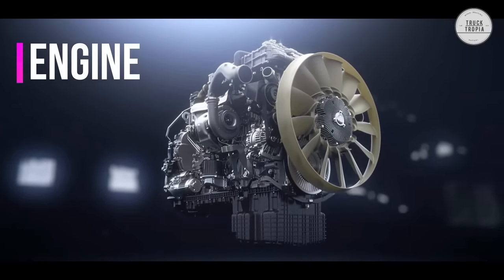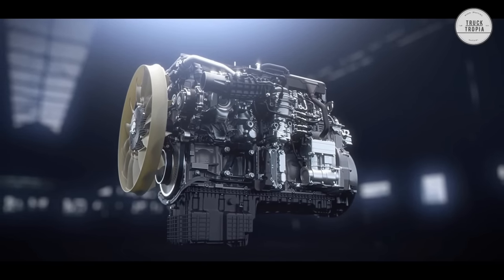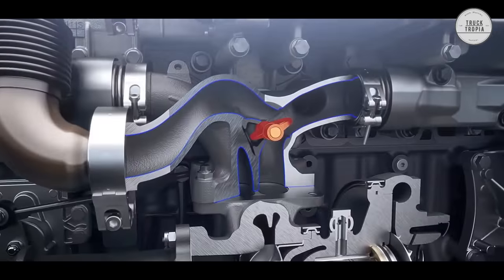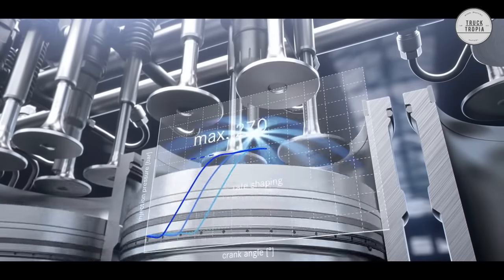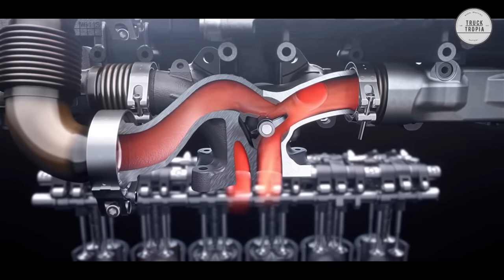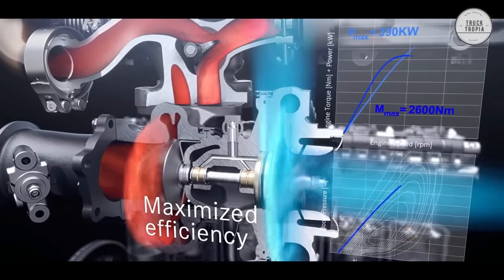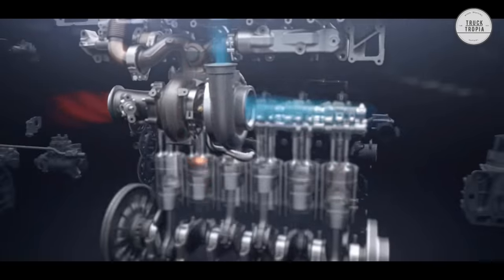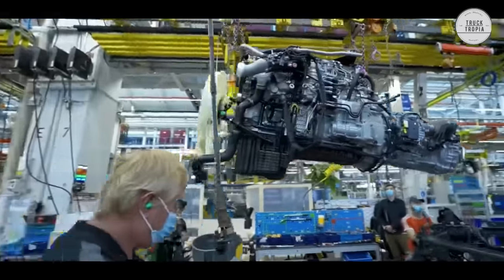Engine: The Actros can be selected with a 12.8-liter engine providing up to 530 horsepower, or a 15.6-liter engine that provides 625 horsepower and 3,000 newton meters. The Mercedes Actros offers a semi-trailer tractor configuration for up to 250 tons, consistently designed for transporting particularly heavy loads. The Actros is constantly evolving on exhaust technology and, through cooled exhaust gas recirculation connected with fuel combustion, can reduce nitrogen oxides and thereby produce fewer particles.